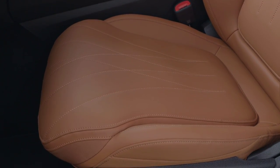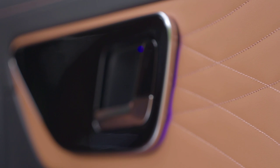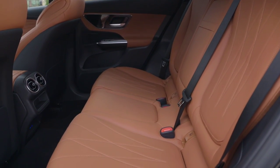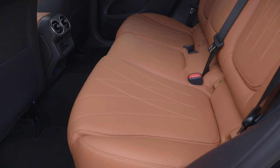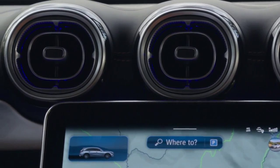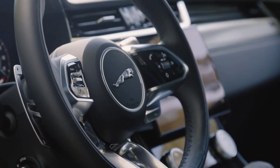Jaguar's F-Pace SUV offers variations of the firm's revered 2.0-liter Ingenium petrol and diesel engines, all capable of moving this large car gracefully. The most powerful F-Pace is currently the 3.0-liter V6 380 PS supercharged S model with all-wheel drive for reassuring traction in all conditions. Mated to the remarkable eight-speed automatic transmission, the unit performs smoothly and strongly, hitting 60 mph in an impressive 5.1 seconds and a top speed of 155 mph.